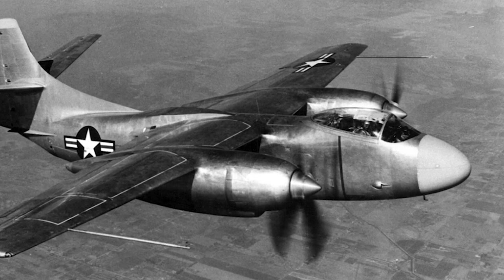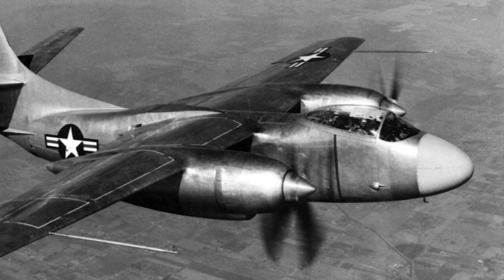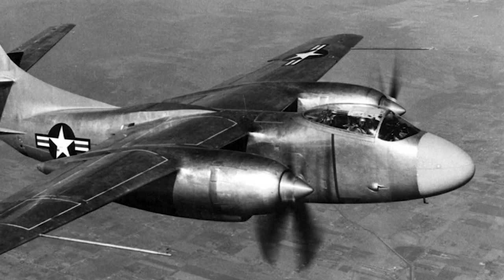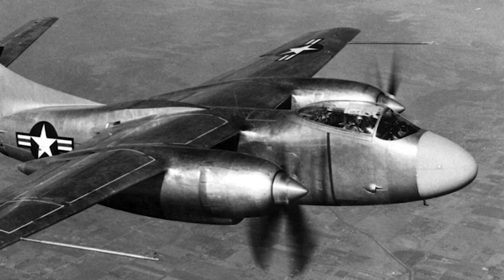Later, the Navy decided that the bomber also had to have capacity to deliver nuclear bombs. North American produced three XAJ-1 prototypes, and the first made its maiden flight on July 3, 1948.